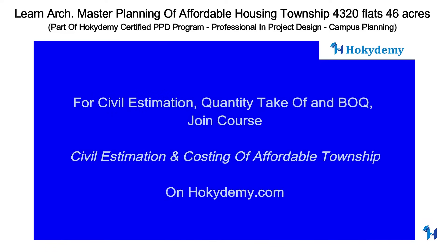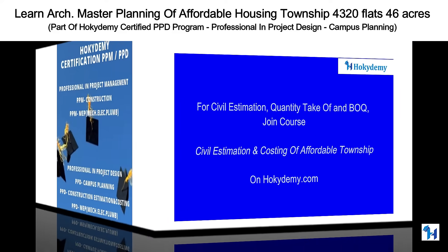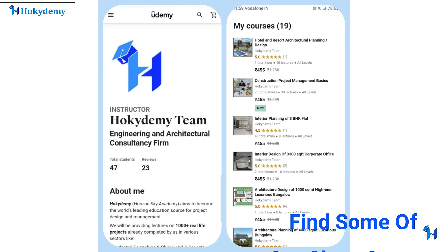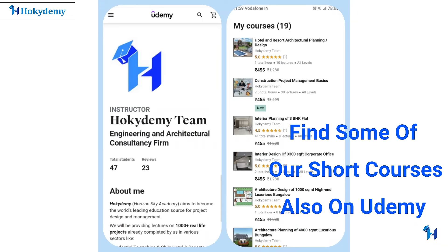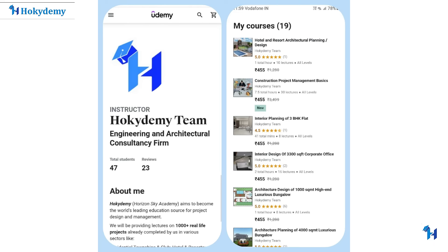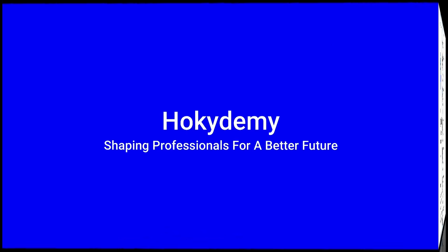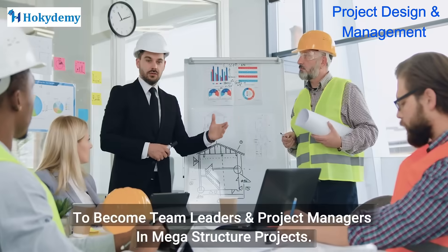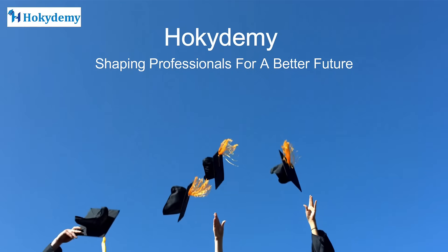For this course and also for its quantity takeoff, cost estimation, BOQ, and tender, join us on Hokkaidemi.com. HOKKAIDEMI is aiming to be the world's largest learning platform for engineers and architects.